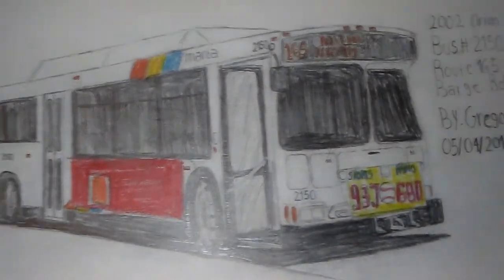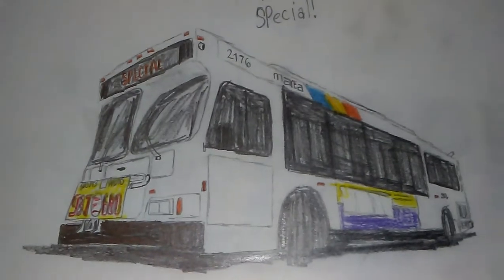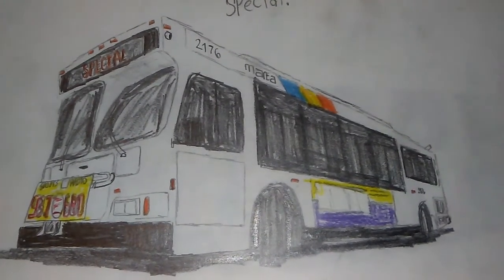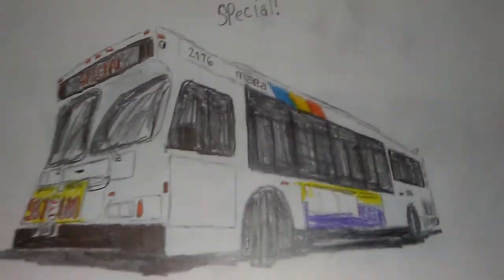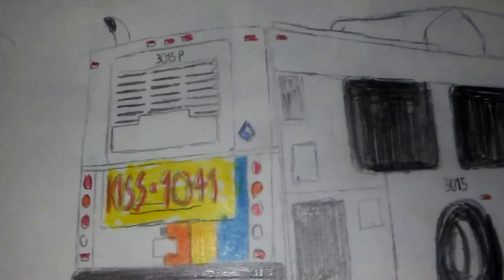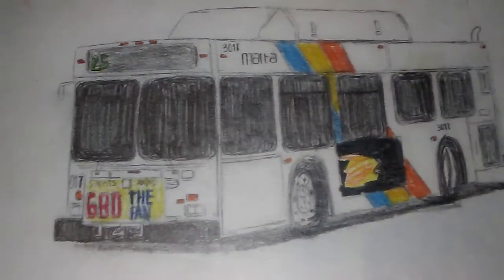Number 2135 and number 2150 — the real picture came from one of my friends on Facebook and I drew this a couple years ago. This is number 2176 and it says special. And there's an old school C30LF number 3015, and here's another picture of another C30LF.